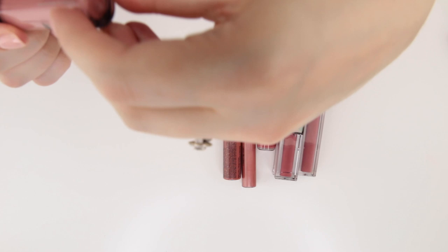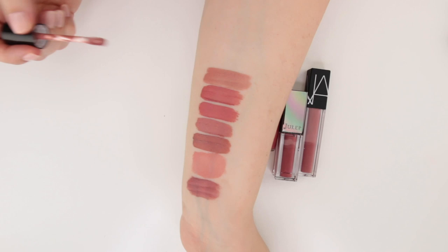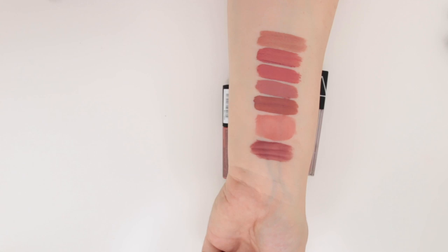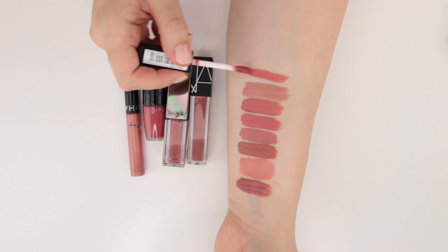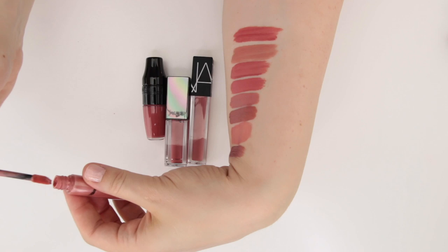This is a matte liquid lipstick from Number Seven in the shade Grace. To be honest, this one never fully sets down — it's actually a beautiful nude and one of my favorite actual nude pink liquid lipsticks. Really comfortable formula, never dries down, doesn't suck the life out of your lips, but as a result it's not the most long-lasting formula either. This is a soft matte lip cream from NYX in the shade Cans — a really nice warmer pink shade. I like this quite a bit.